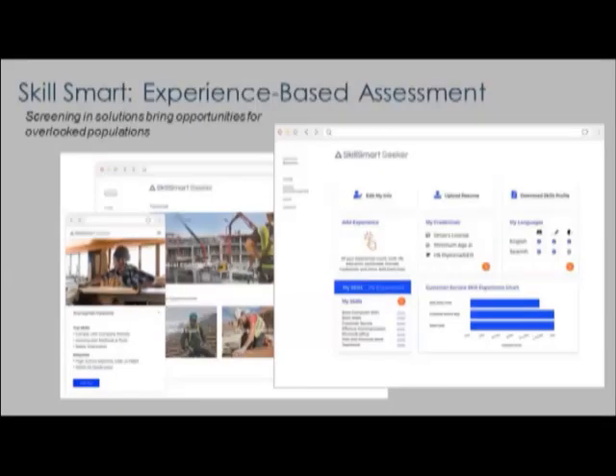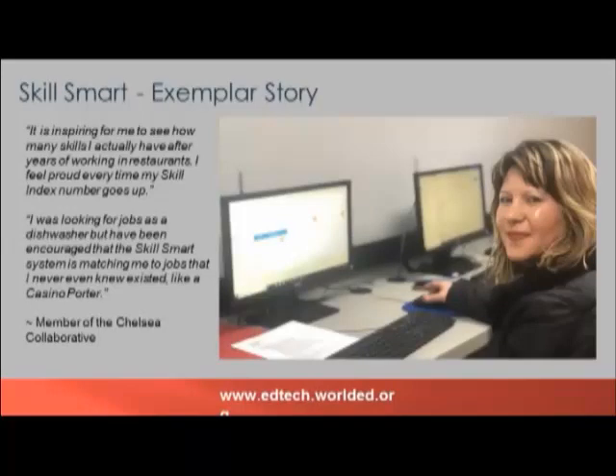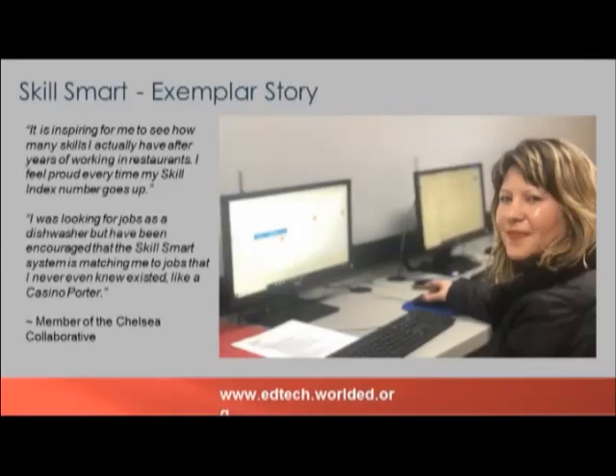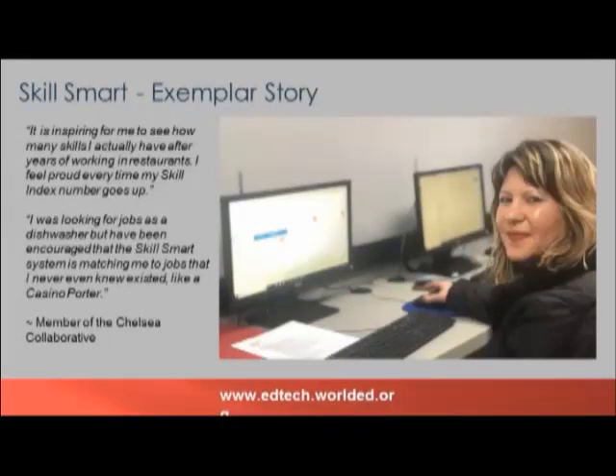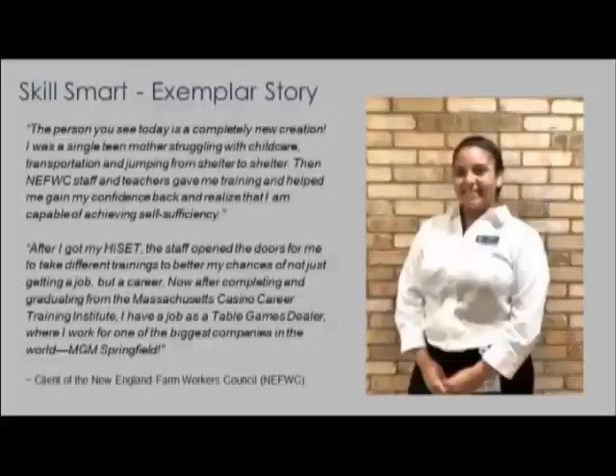SkillSmart is a skill-matching platform that levels the playing field for applicants and improves outcomes for employers. In contrast with the traditional hiring process where job seekers often lack transparency into the actual skills required for a job, employers typically receive an average of 144 resumes for a single job posting and spend less than six seconds reviewing each. Meanwhile, workforce development agencies, educators, and trainers are tasked with developing workforce pipelines without a good sense of actual employer needs.